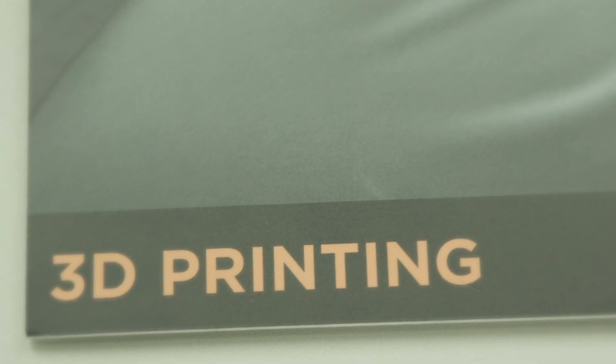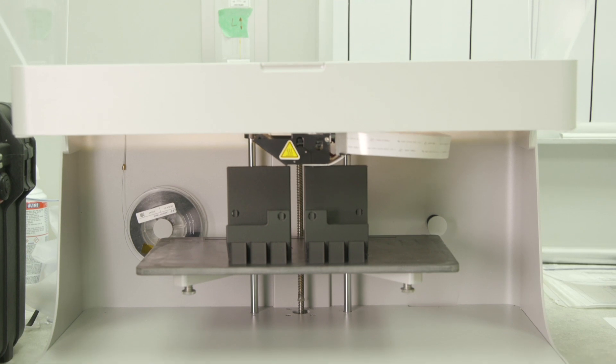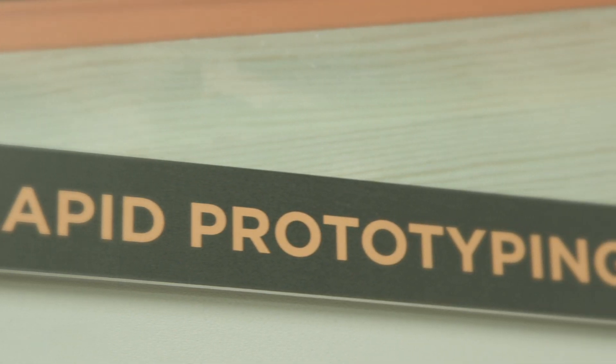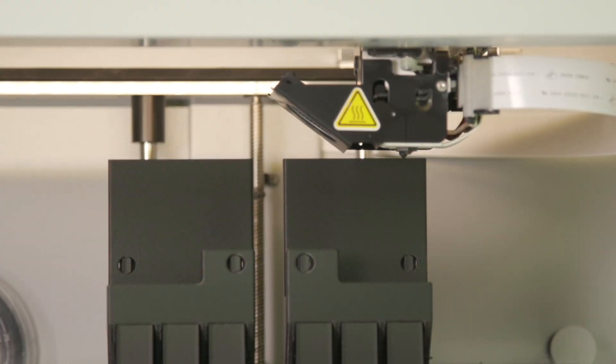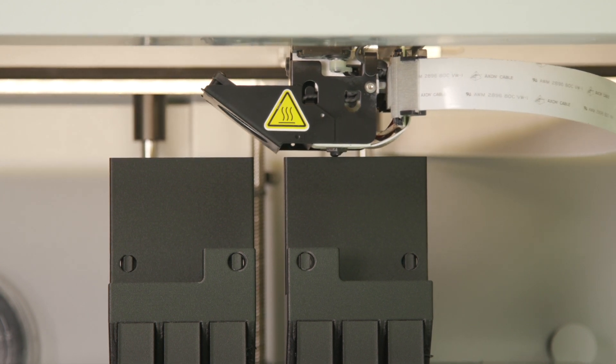I attended an event in 2018 and saw 3D carbon fiber printing technology used in other industries to create fixtures and prototypes, and thought it would be a really useful machine here at our facility in Mequon. I saw the opportunity that we could bring something in-house to really push us to the next level.